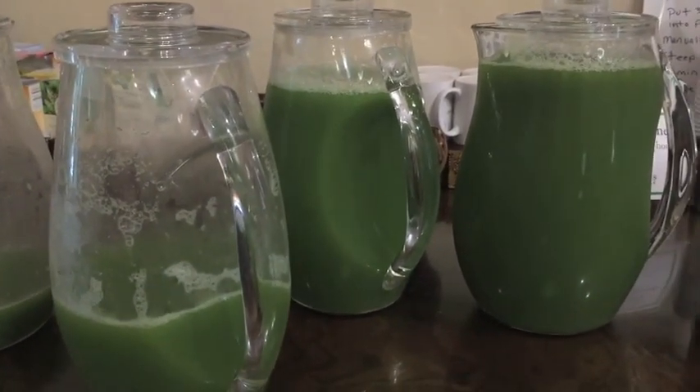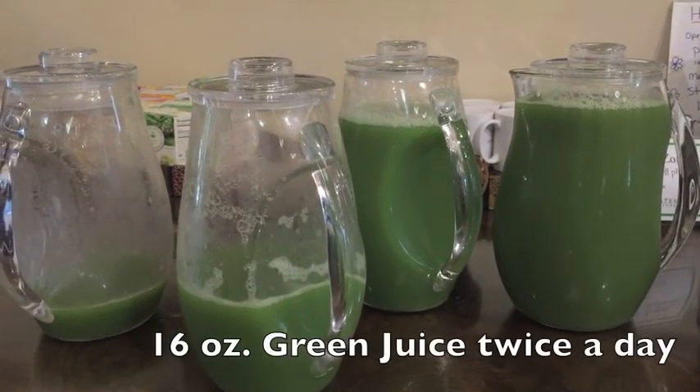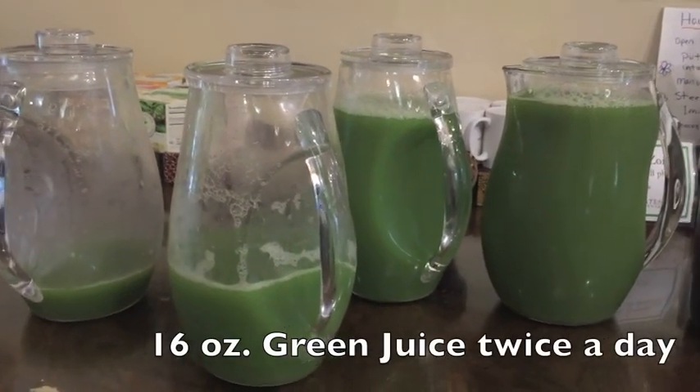It's green juice time — my favorite time of the day. This gives you so, so much energy. Who needs coffee? We have green juice and wheatgrass.